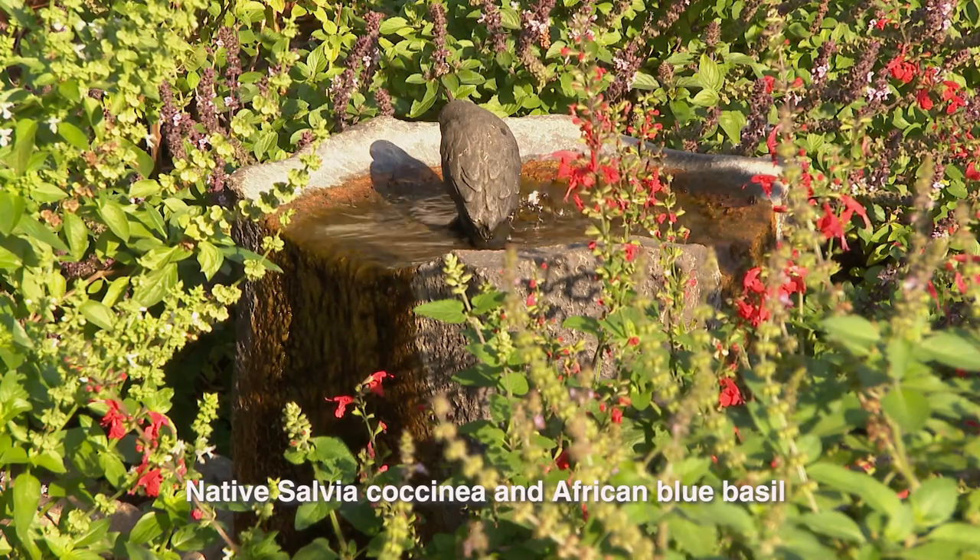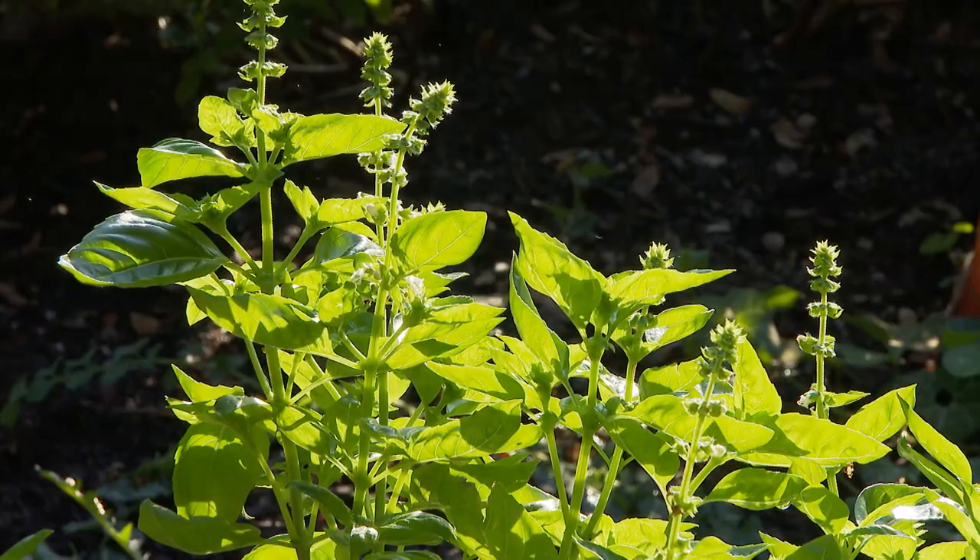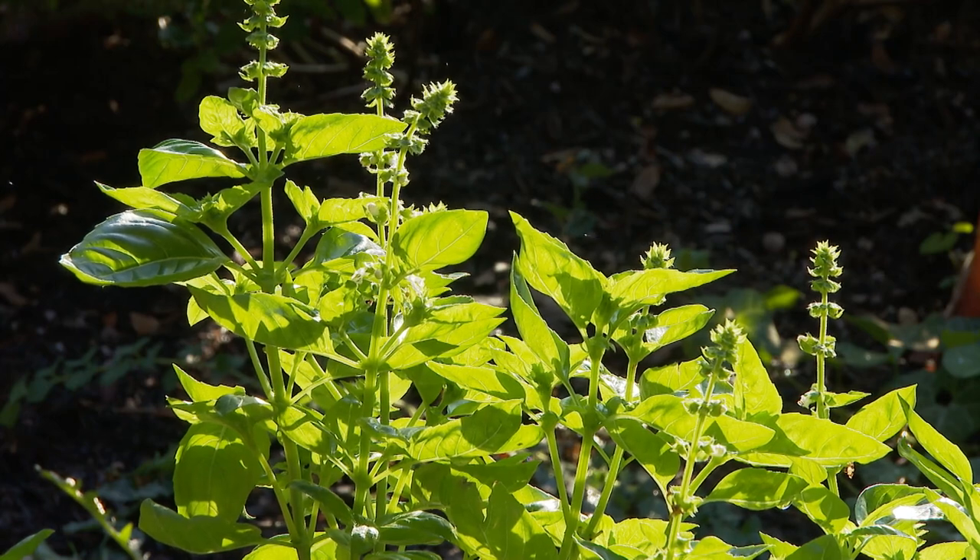I've got rocks in the fountain so the bees and wasps won't drown — those big beautiful red wasps. People are so scared of wasps, but I even had a nest right above my front door and nobody's ever been bothered. You just let them be; they have their own job to do. The more bugs and insects, the better, I think.